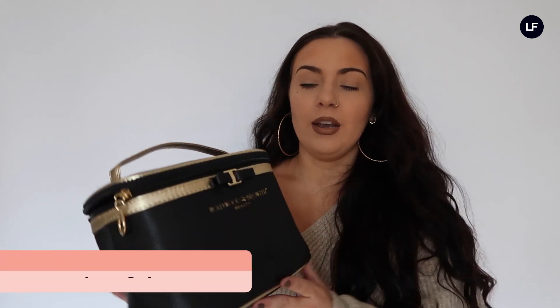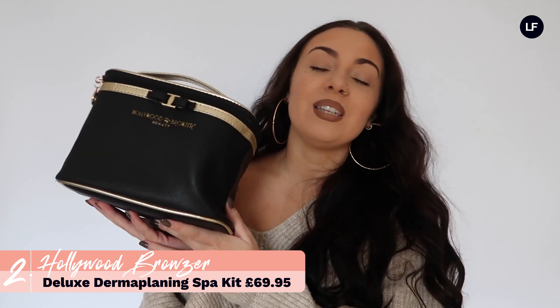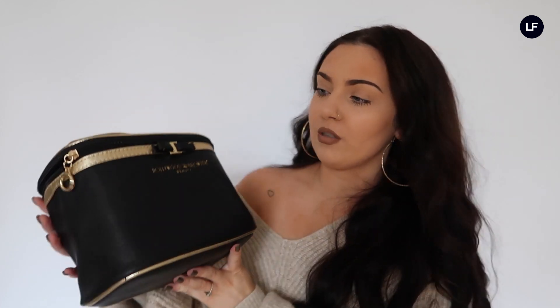Next we have a really great product which is perfect for using before you do your makeup. This kit is from Hollywood Browser — if you watched the stocking filler gift guide you'll have seen a product from this brand. This is one of the more luxury gift sets you can get for Christmas and it comes in a really lovely bag which you can keep all your makeup or skincare in when travelling.